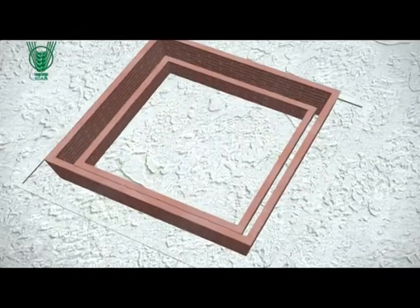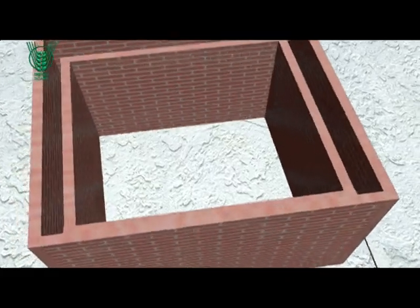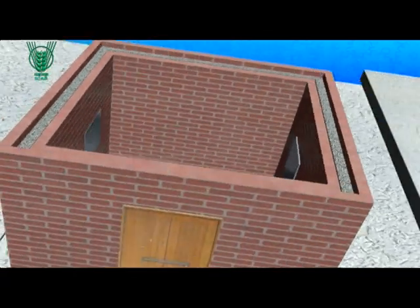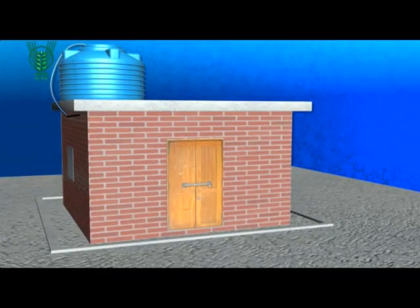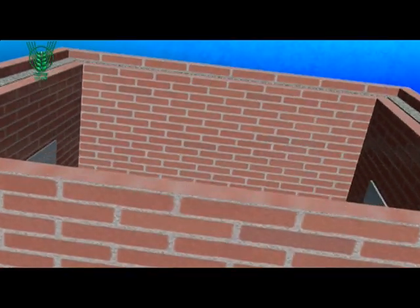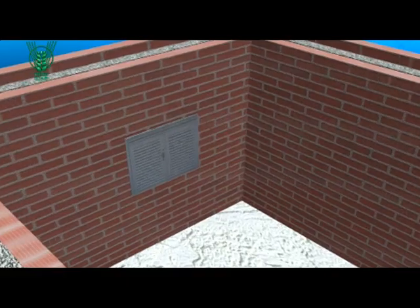The EC room is a double-walled structure with space between the walls, which is filled with fine sand. A drip system is connected at the top of the walls to keep the sand wet. Coupled with natural ventilation, the method maintains low temperature and high humidity inside the room.